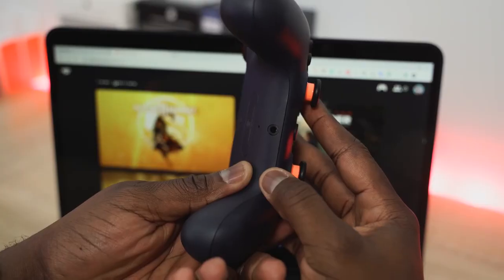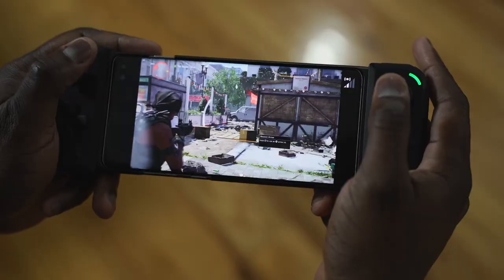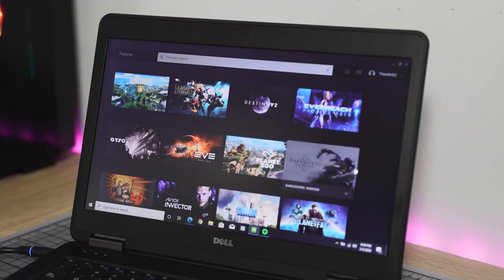We're all bored at home — no pun intended — and you just finished watching Tiger King. I need something else to do. Well, I have got the answer for you. I have the best game streaming services you can play right now, and I'm gonna give you a breakdown of some of them. You've watched everything on Netflix, Hulu, Disney Plus — it doesn't matter — and you're thinking you want to play some games but don't have an Xbox or a PlayStation.